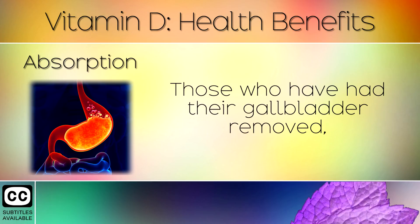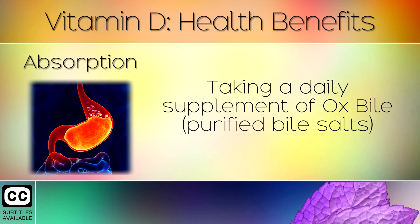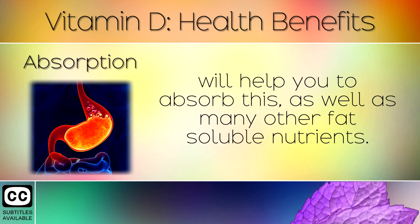Absorption. Those who have had their gallbladder removed, have liver disease or digestive problems will struggle to absorb Vitamin D from supplements and food. Taking a daily supplement of ox bile or purified bile salts will help you to absorb this as well as many other fat soluble nutrients.